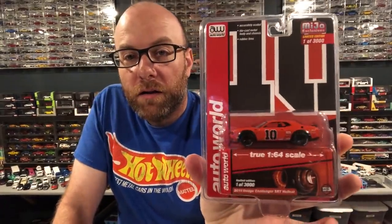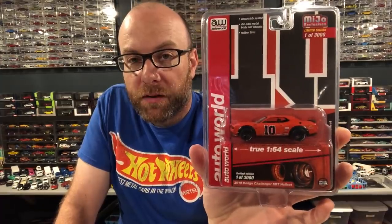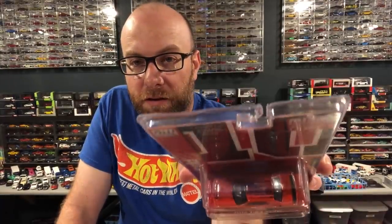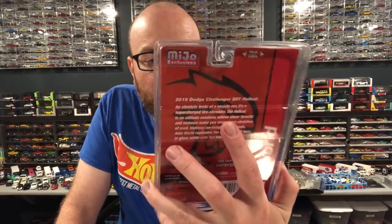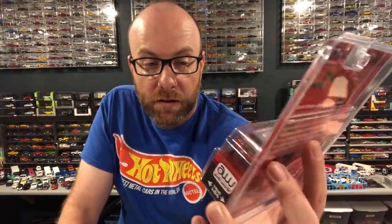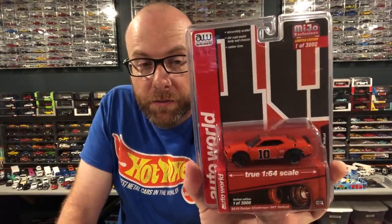I also got this Dodge Challenger SRT Hellcat — it's kind of a faux General Lee with an American flag on the roof instead of a Confederate flag, which is cool. It's limited to 3,000 pieces. There's also a white version without the General Lee stuff, and my buddy Todd picked up a set for me, so I'll have that white one down the road. There's an ultra red of both the orange and the white ones.